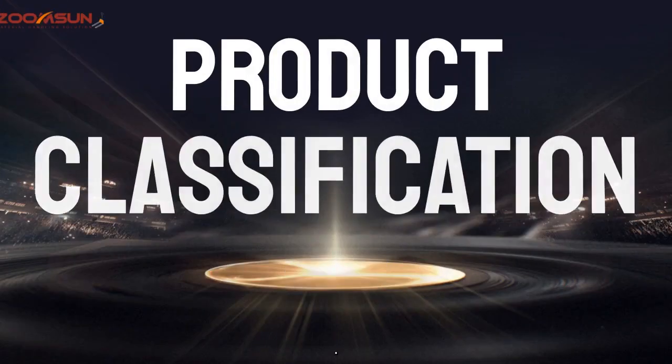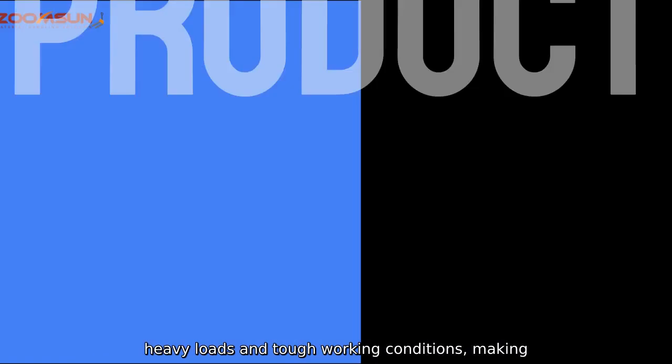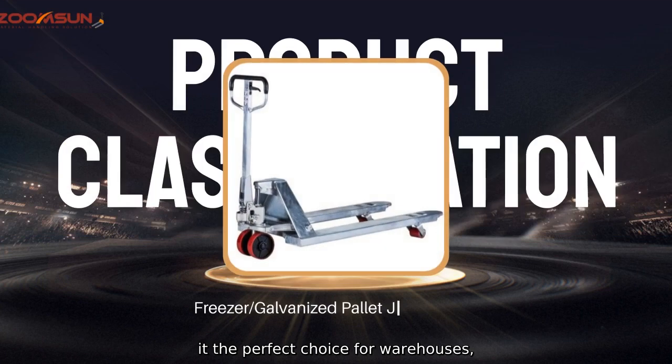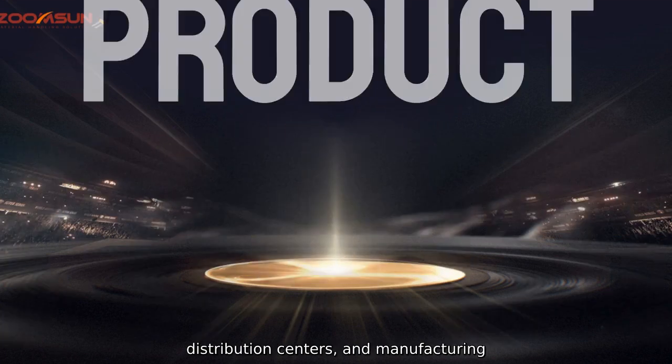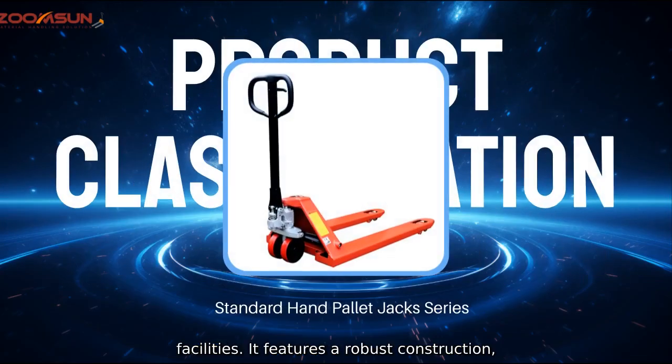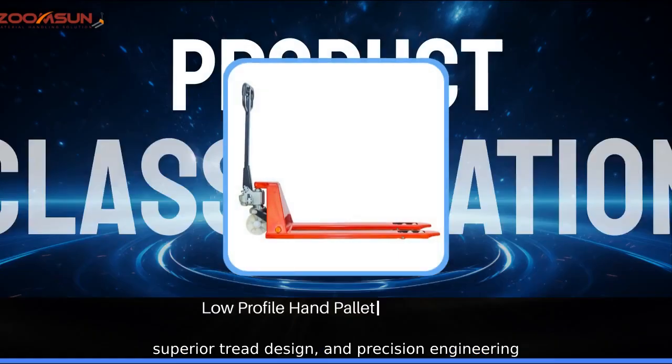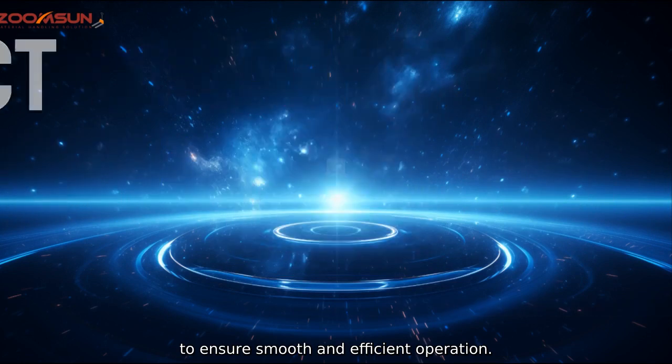Our pallet truck wheel is designed to withstand heavy loads and tough working conditions, making it the perfect choice for warehouses, distribution centers, and manufacturing facilities. It features a robust construction, superior tread design, and precision engineering to ensure smooth and efficient operation.